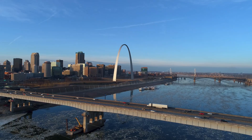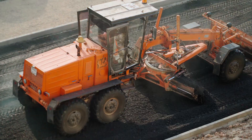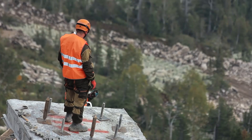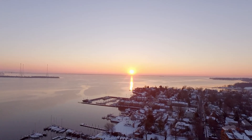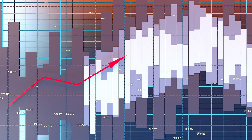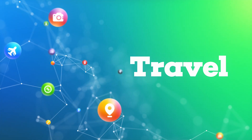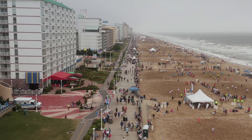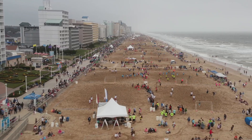In addition to relieving congestion, the project also brings economic benefits. The expansion is expected to create thousands of jobs, from engineers and construction workers to long-term maintenance personnel. The improved infrastructure will also attract businesses to the region, boosting local economies and increasing property values. Tourism will likely benefit as well, as travelers heading to Virginia Beach, the Outer Banks, and other coastal destinations will have a smoother and more efficient route.